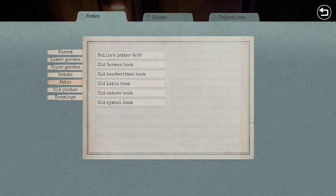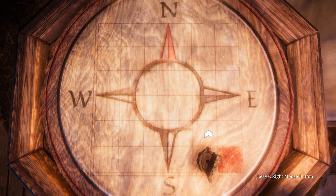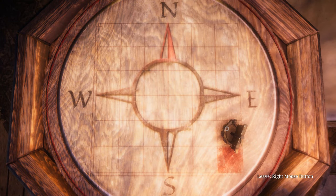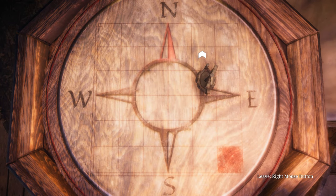I've arranged them in alphabetical order and I'm taking pictures of each one. From the start position, first up we have Arum Domum: west 1, north 1. Then Historia Naturalis: east 1, north 2. Then Lieber: west 1, north 2.